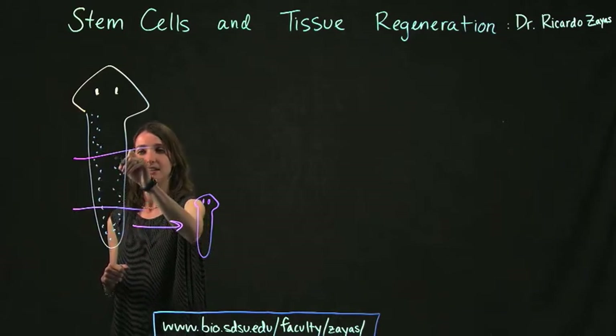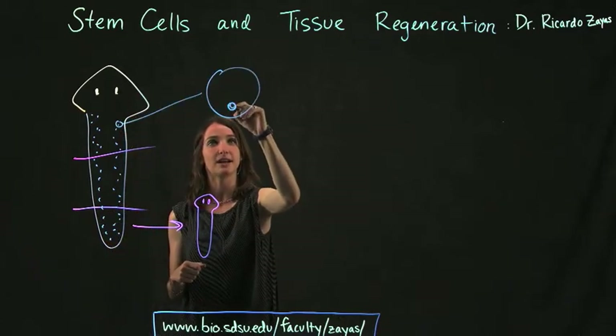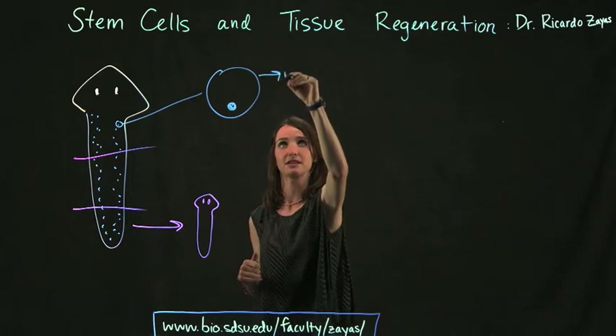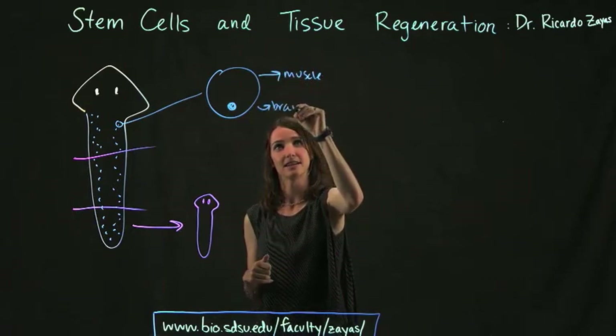These stem cells are special because each one can turn into lots of different tissue types — for example, muscle, brain, and gut.